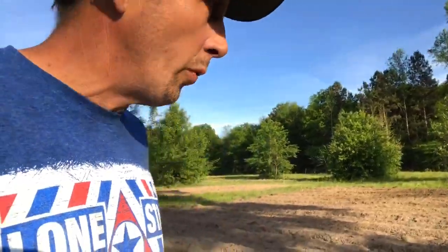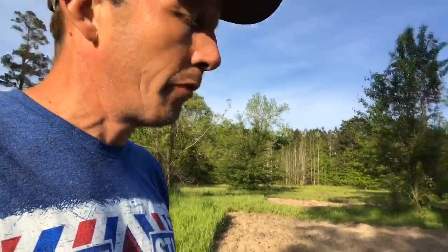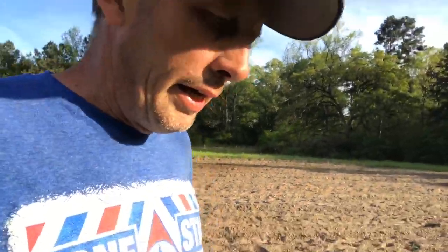Corn survived a little old frost this morning — it wasn't enough to hurt it, and potatoes are good. Uncovered the few watermelons that we have up, but spring is coming on strong. I was out there staring at that pecan tree a little earlier and it's budding, so we'll be okay — I think we're good till fall for freezes.